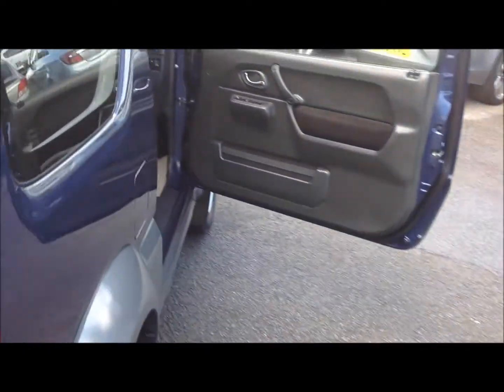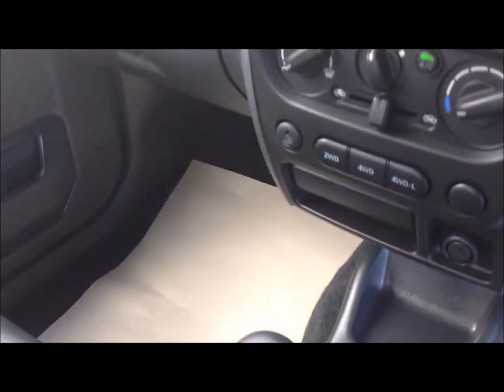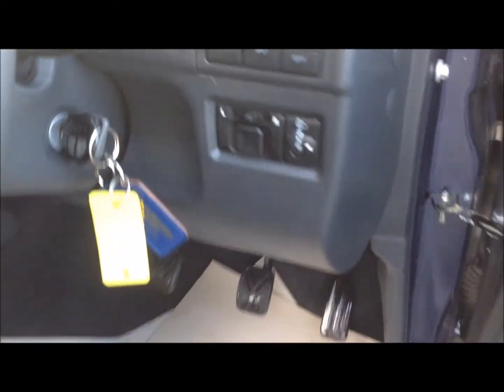Inside we have a CD player with air conditioning and four-wheel drive, with electric windows and electric mirrors.